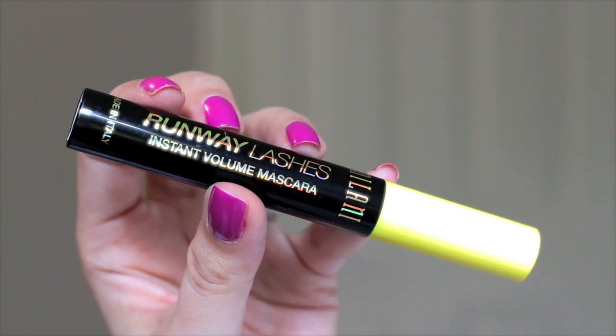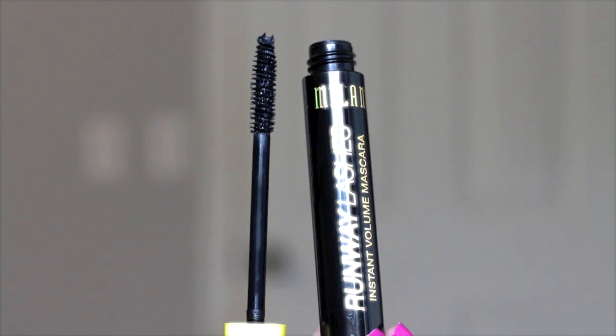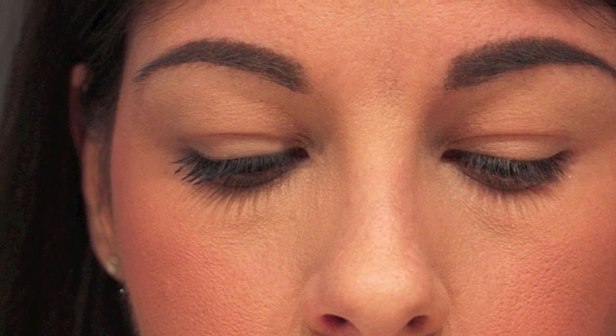The first product that I'm wearing on my face today is actually the Milani Runway Lashes mascara, the one with the yellow top. This thing is so amazing — I only need one coat and literally my lashes are lengthened, volumized, and just so dramatic. I took a picture so I'll insert that now so you can see what it looks like with one coat on one eye and nothing on the other. Affordable from the drugstore.